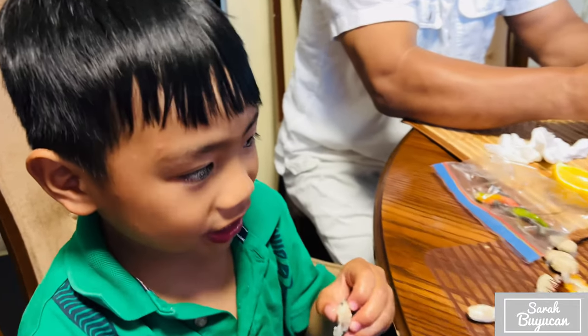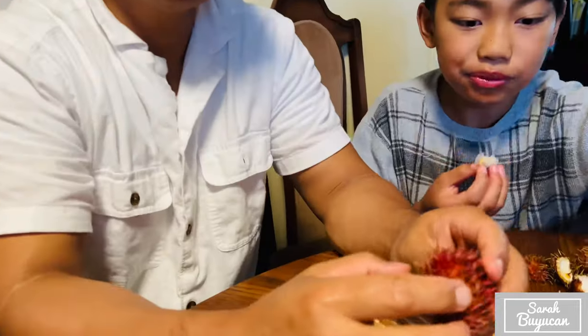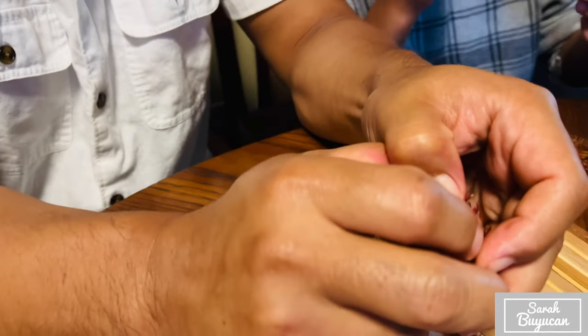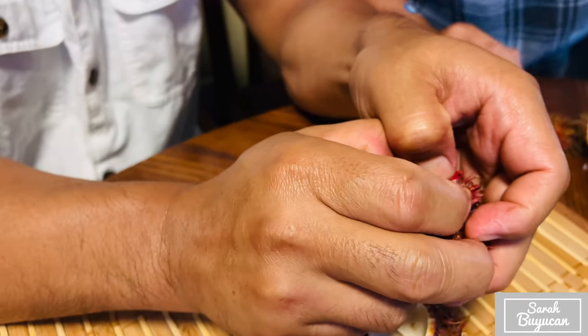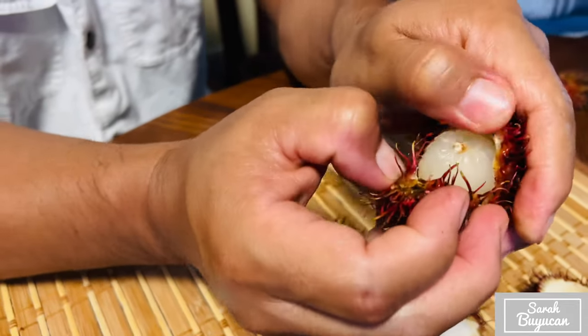That's the seed. You open this one like this — just press and then open like this.